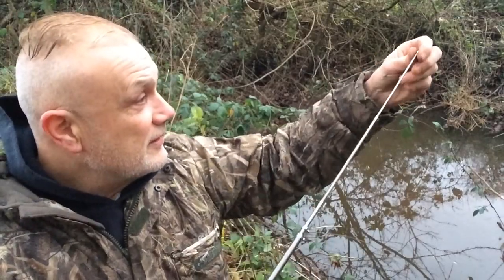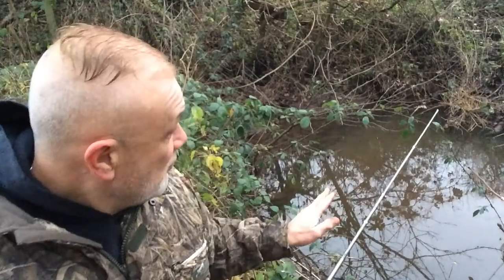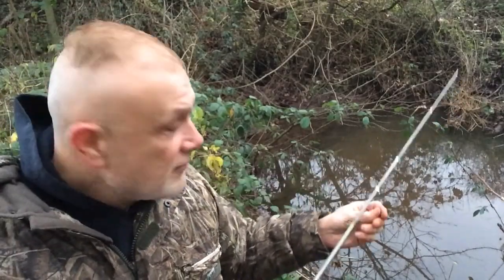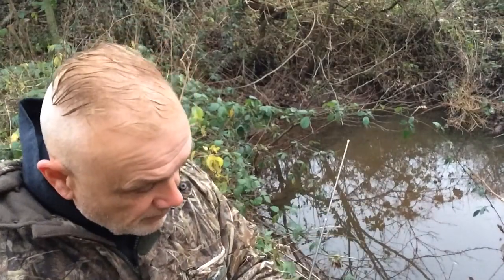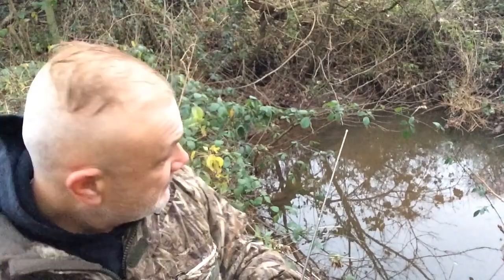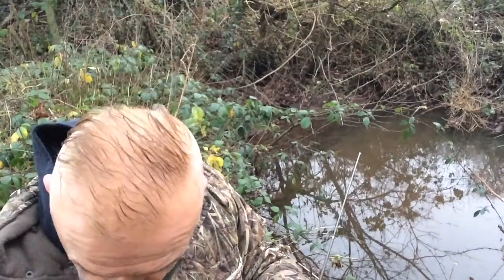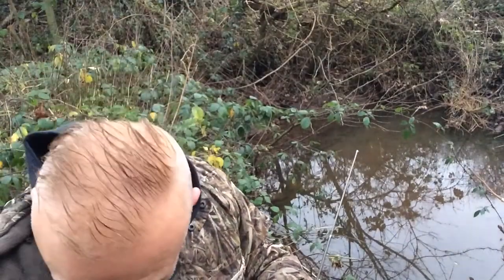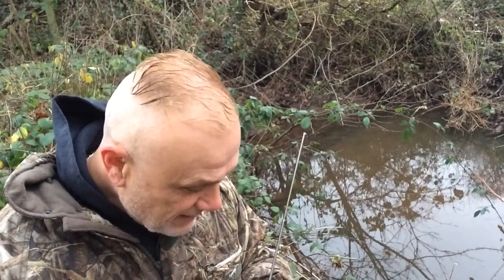I'm after three-spined sticklebacks today. I'm fishing a brook that you can see there just to the side of me and I've got my usual approach which I'll show you later. I'm just trying a maggot now. I'm going to drop a bait in the water and let's see if I can catch something. This is a new spot, a new venue — I'm doing some exploring today, pioneering a brook for sticklebacks.